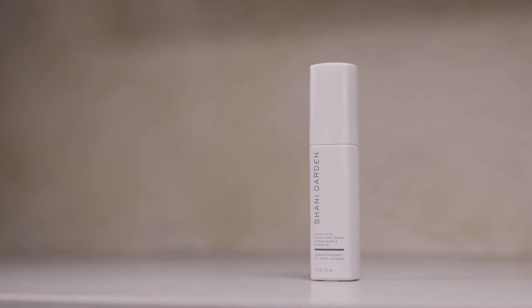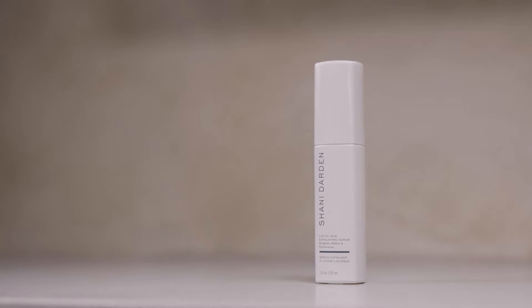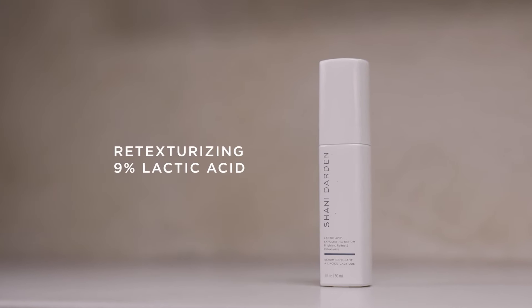My lactic acid exfoliating serum contains 9% lactic acid, which re-texturizes the skin overnight, revealing plump, radiant skin by morning.